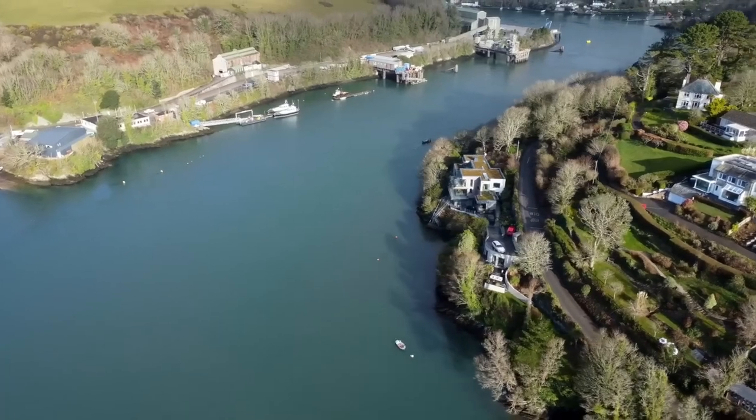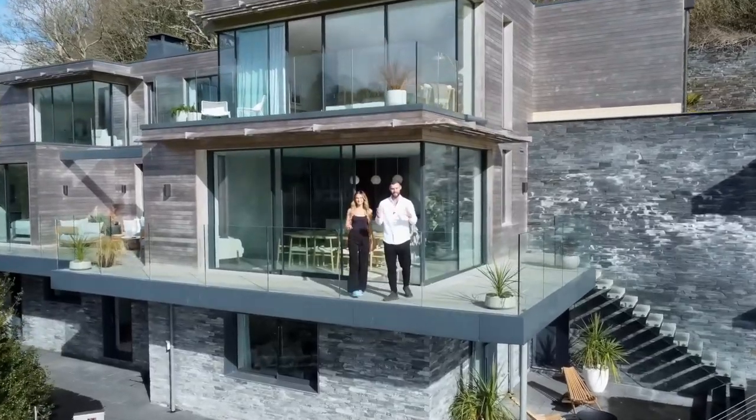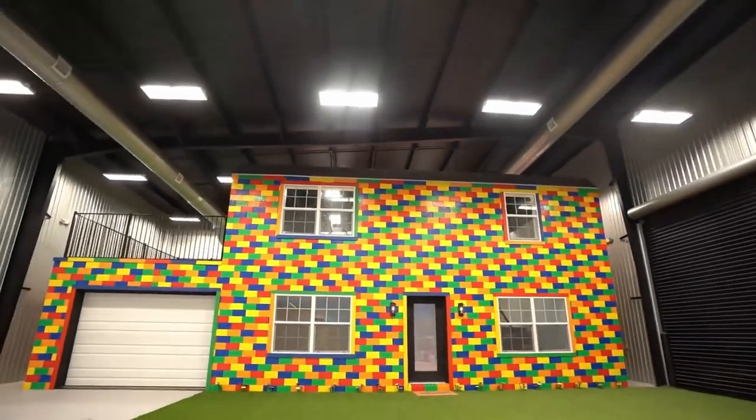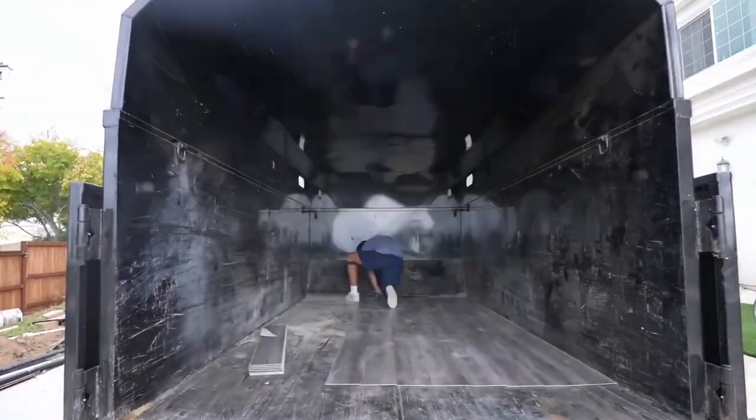All of us need them. Of course, we are talking about houses. They exist in the most diverse and curious designs. Due to rising prices, people are becoming more and more creative in the design of their living spaces. For this reason, we present the most curious types of houses in this video.